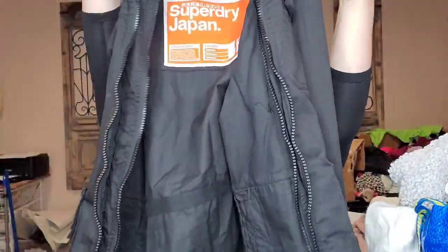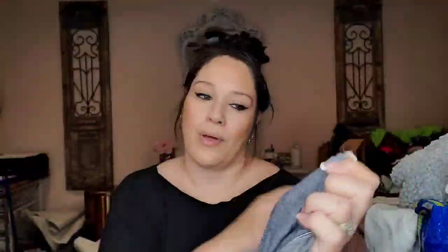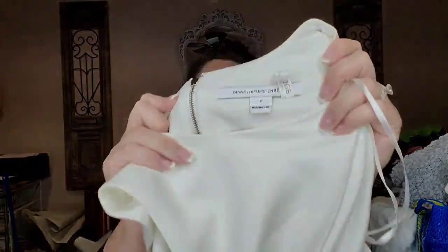It's a really nice jacket — it's got the Superdry logo with Japanese writing and I just thought it was so cool. This is Everlane, just a simple extra small striped short sleeve tee. This is Diane Von Furstenberg size 2 — a creamy colored sheath dress. This is Rebecca Taylor, I believe size 2, an iridescent almost pink strapless mini dress.